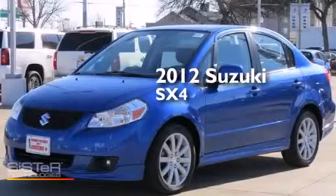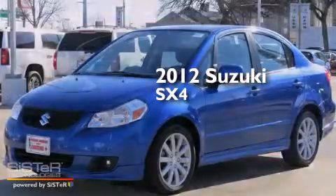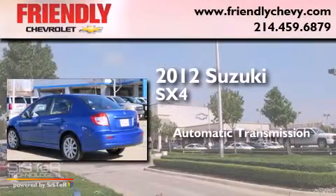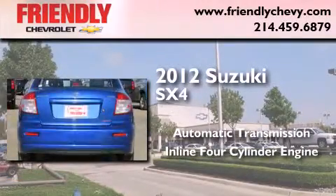This is a 2012 Suzuki SX-4. This car has an automatic transmission and an inline four-cylinder engine.